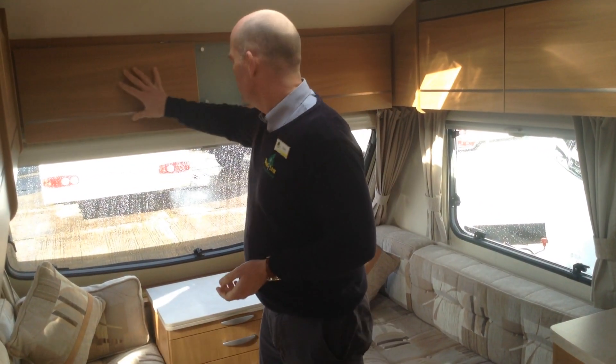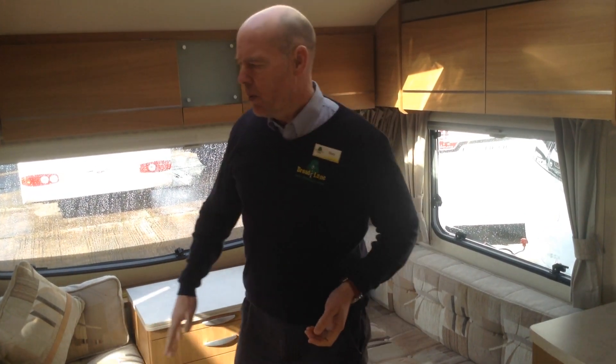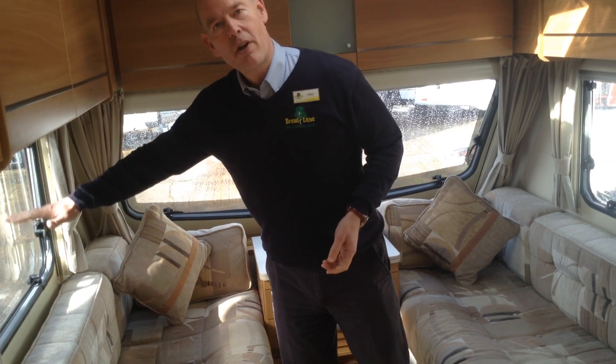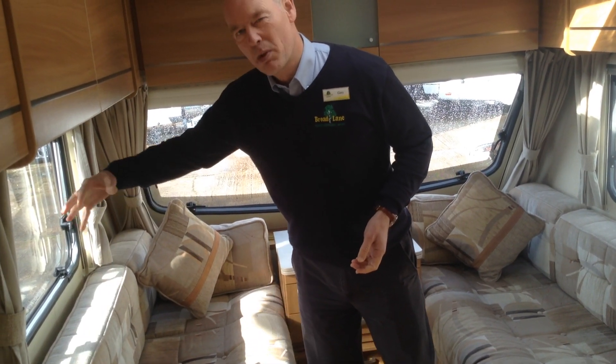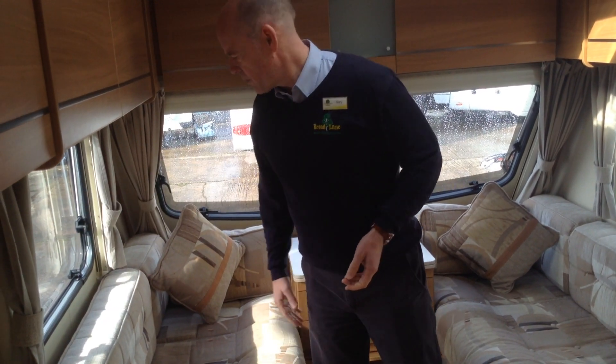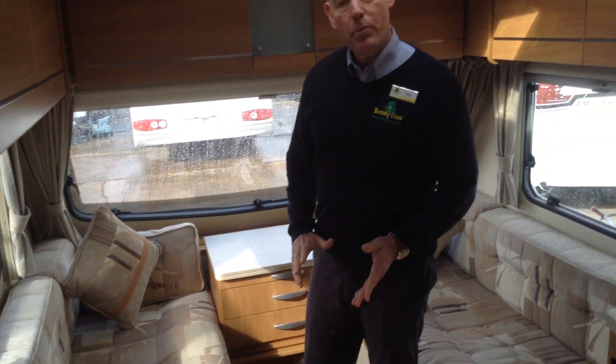There are plenty of locker storage spaces — all the wraparound lockers. We've got fly screens so you can have the windows open in the summer months and keep insects out of the van. You've got your night screens and curtains as well.